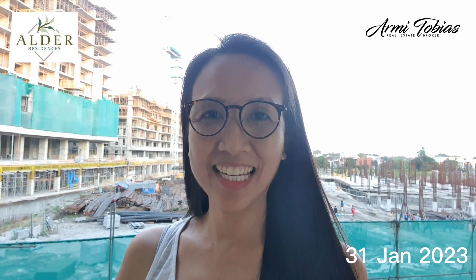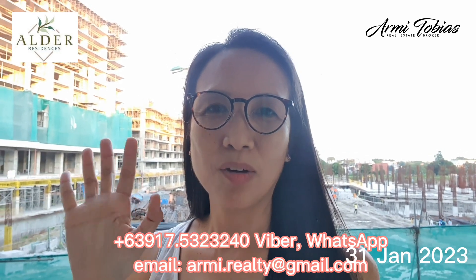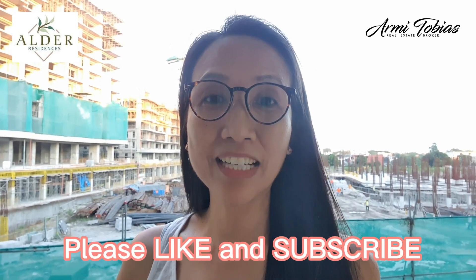Thank you for watching. If you are interested to get a unit in Alder Residences, we still have a few two-bedrooms available for sale. Also, Mulberry Place Phase 2 is going to launch this February or March. It is going to be pre-selling and will take around three to four years to complete. If you are also interested in low-rise, which is around six floors, don't hesitate to contact me. Bye for now. Thanks for watching. Don't forget to like and subscribe.